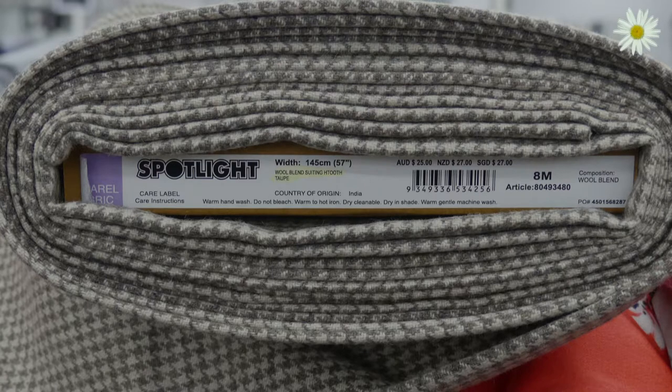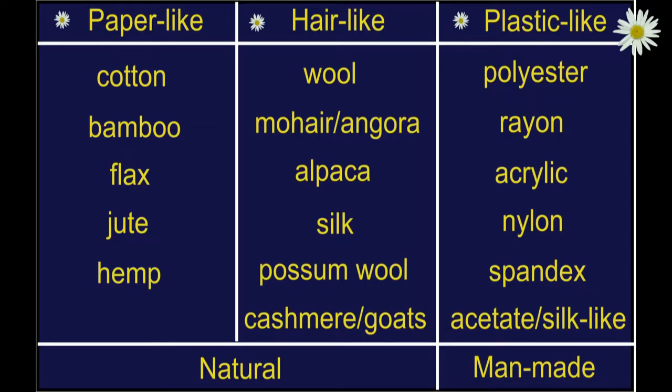If you have to think quickly of three different things which can burn, it will possibly be paper, also known as cellulose fiber; hair, known as protein fiber; and plastic, known as synthetic fiber. This is a good way to remember how to group fabrics, as they are grouped this way because of their reaction to a flame, the color of the smoke, and the odor they release whilst burning.